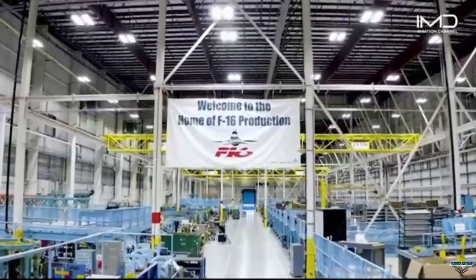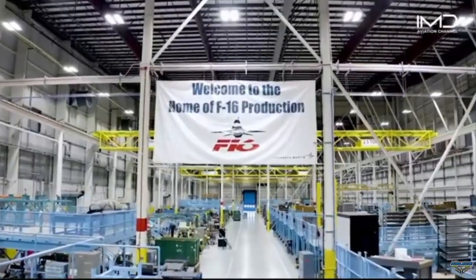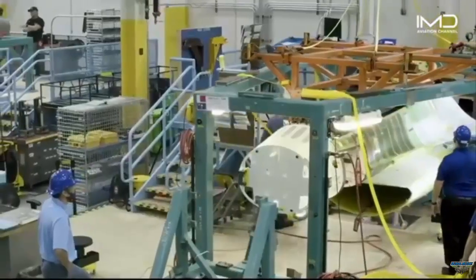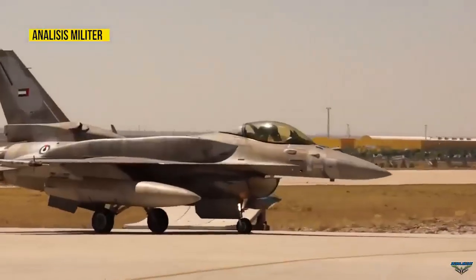Lockheed Martin, the manufacturer of the fighter jet, said that currently 131 units have been ordered by various countries, including Bahrain, Bulgaria, Slovakia, Taiwan, Jordan, and an undisclosed country.